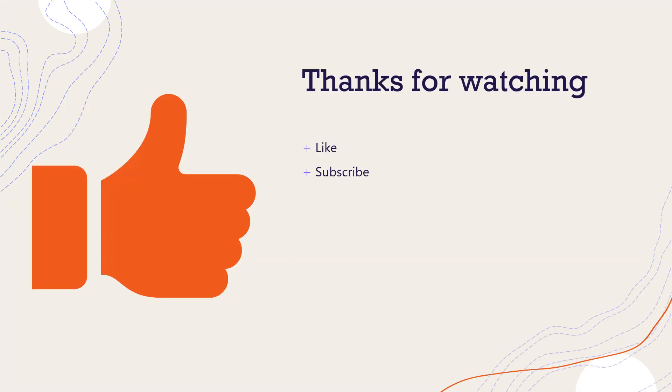Thank you for watching. Please like the video and subscribe to the channel to be notified of any future videos. Thank you very much.